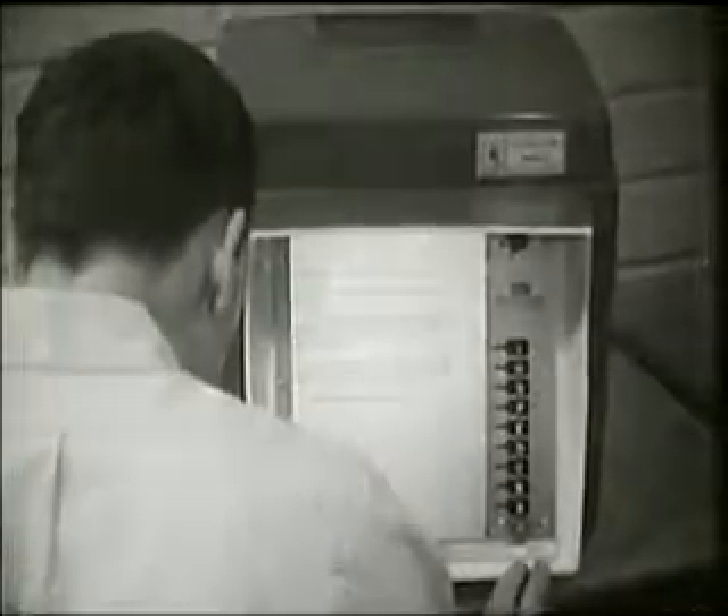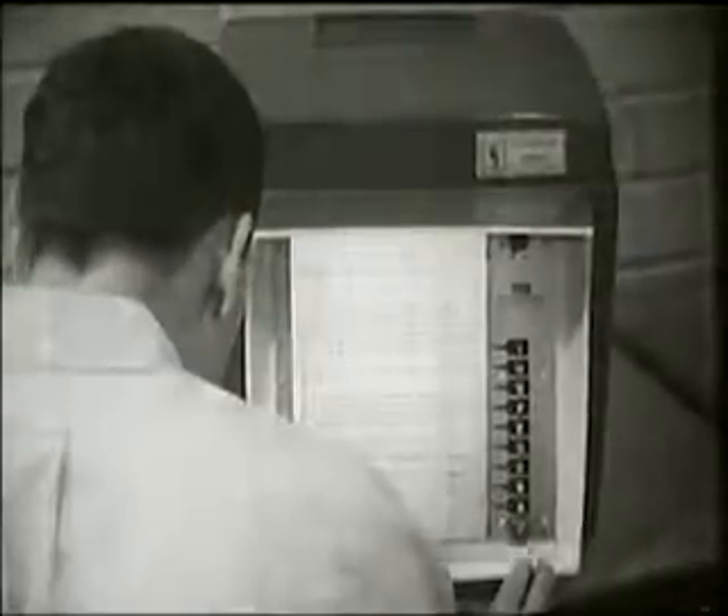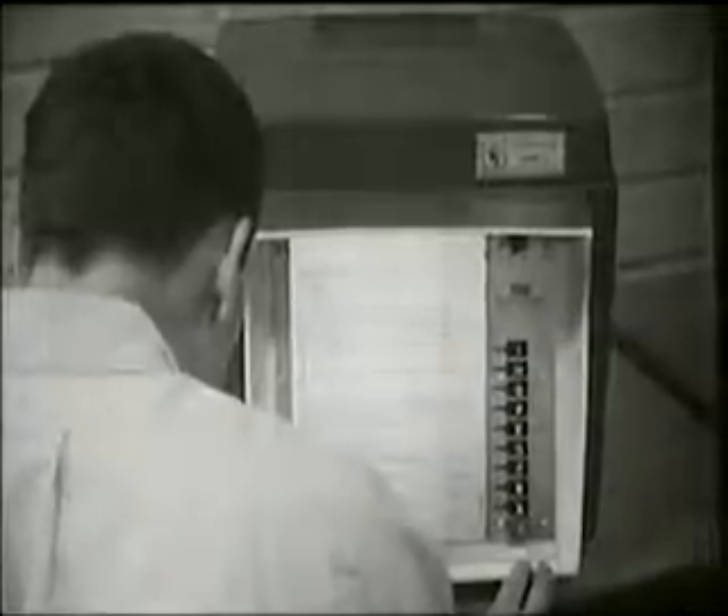When such materials are used in a machine, the student selects his answer by pressing a button, and the material he is to see next, depending on the answer he has given, is automatically presented to him on the screen.